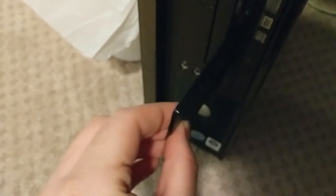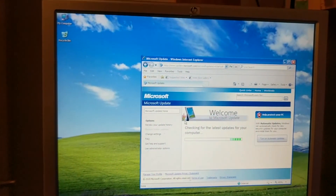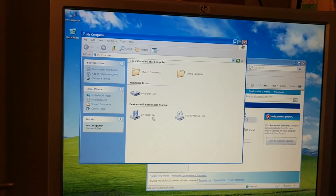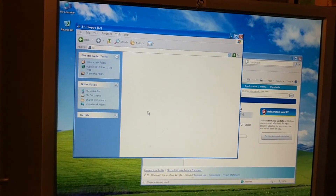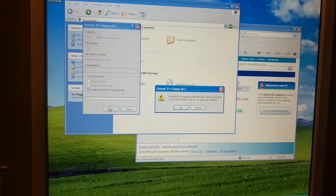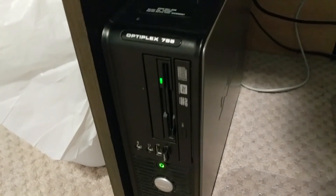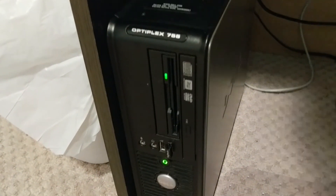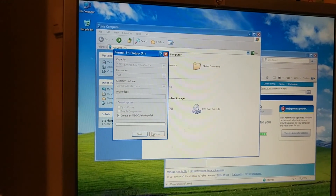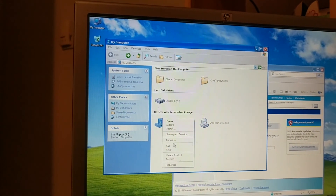Let's just put this floppy in — I don't even know which way these go anymore. I think you can still create a boot disk in XP so let's try that. This does not sound like what I remember floppy drives sounding like. And we are done — you have to manually eject it.